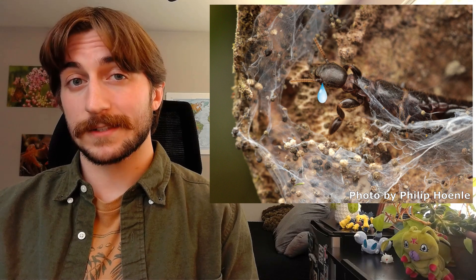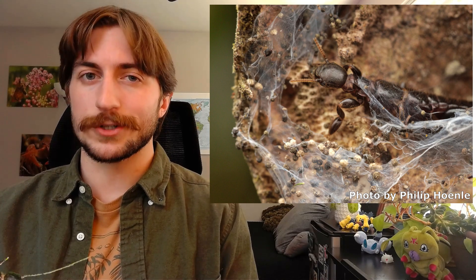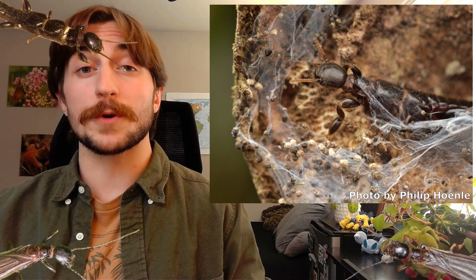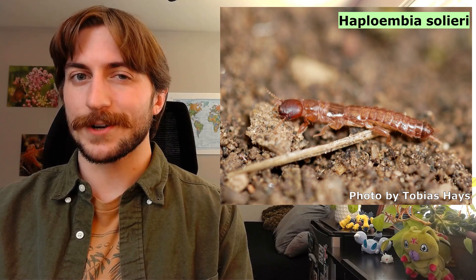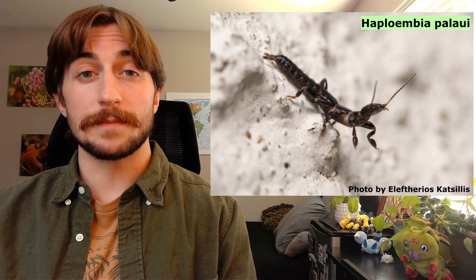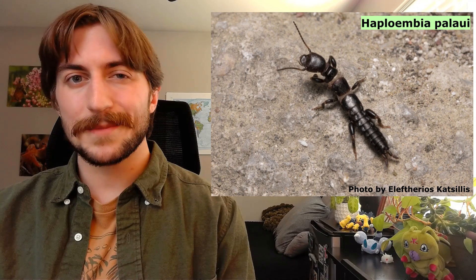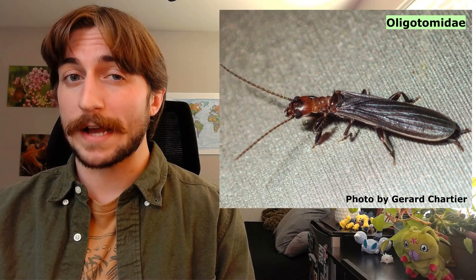Admittedly, these are not the flashiest looking insects. Out of the few hundred or so species, most of them are going to look generally the same, but they're super cool — just trust me. The good news is, since they all look sort of similar, it makes identification a little bit easier. The Embioptera are elongate and flattened dorsoventrally, so you can get the best look at them from above. Most of them are going to be a blackish, brownish color, but some species do have a reddish tinge.